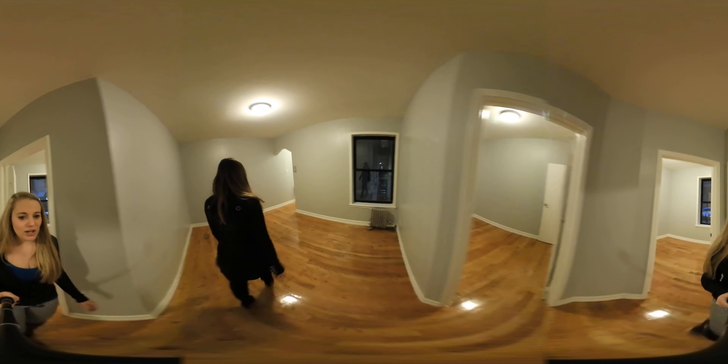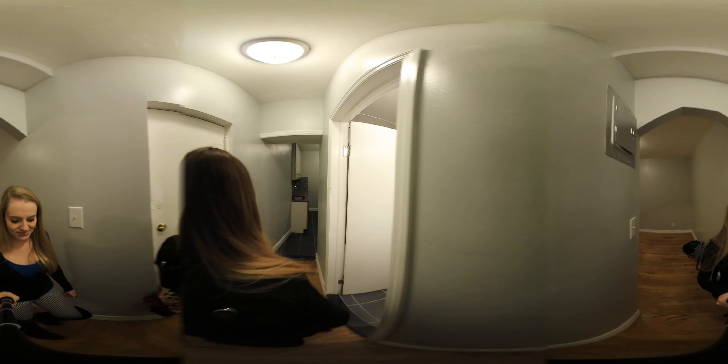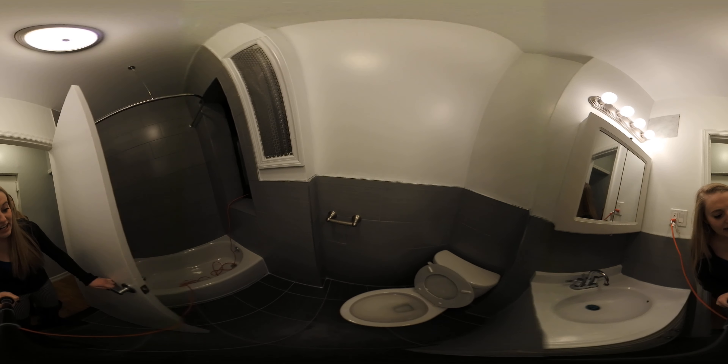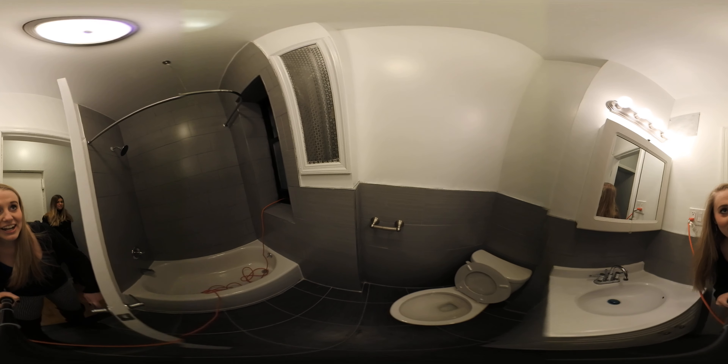If you guys follow us, we're going to show you the brand new renovated bathroom and kitchen. Here we've got our newly renovated bathroom — you can see really nice gray tiling, and a good sized shower with a rain shower head.